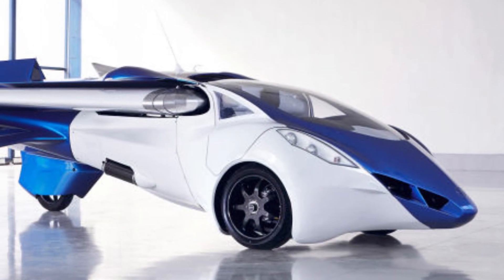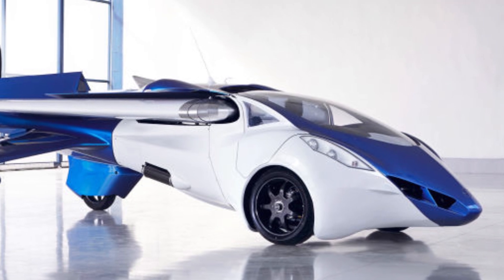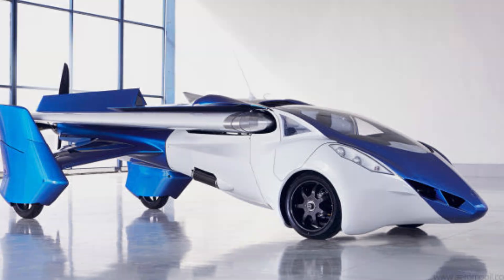Anyways, let me know what you think of the AeroMobile 3.0 in the comments below, let me know what you think of the futuristic design, and whether you'd like one of these yourself. Please give this video a thumbs up if you enjoyed it, and I will see you next time.